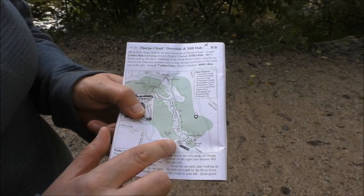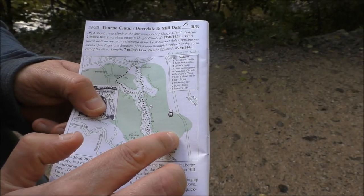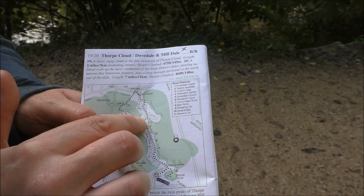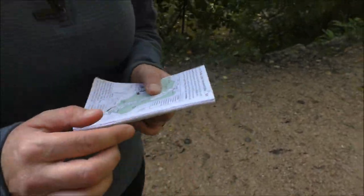So today what we've done - we've parked here at Dovedale Car Park, come down to the Stepping Stones and wandered all the way up the River Dove to number 10 which was Dove Holes. The reason we've not completed the full walk is because we got out late today due to heavy rain, but this has exceeded our expectations immensely.